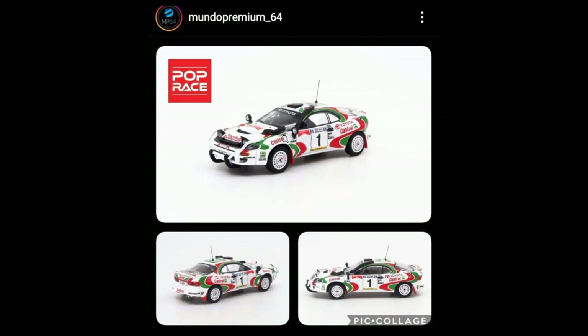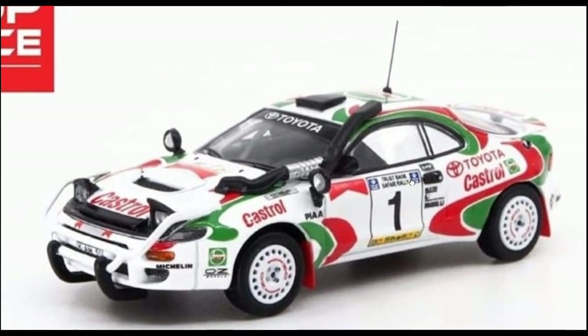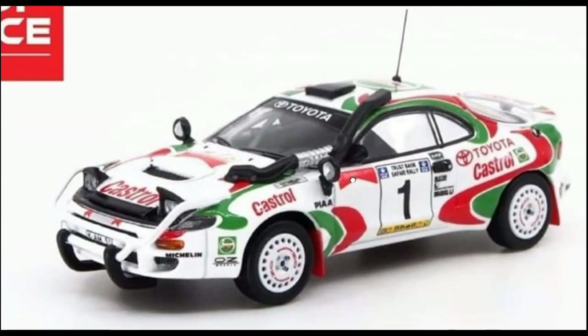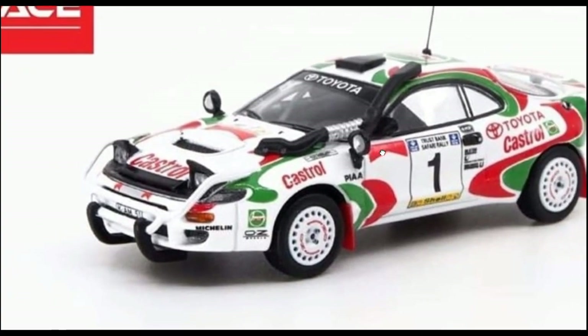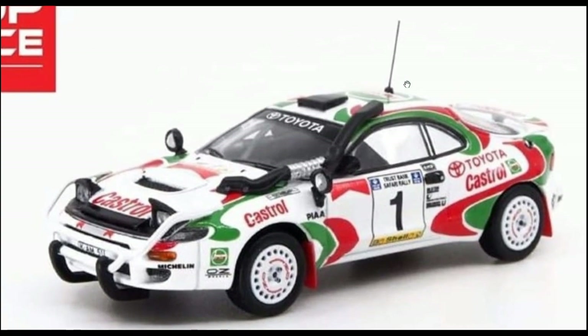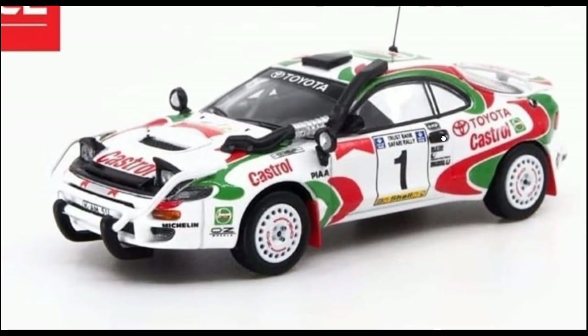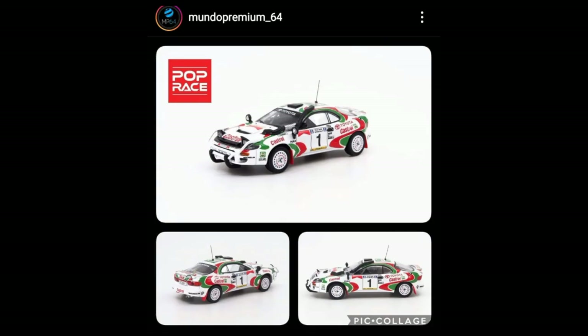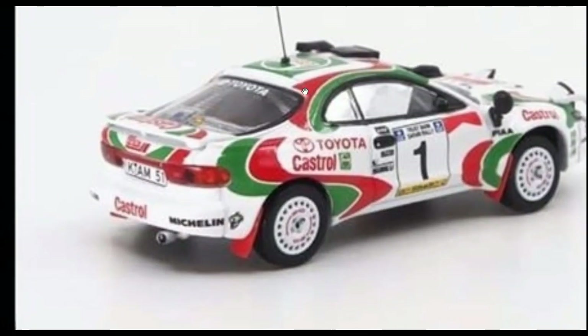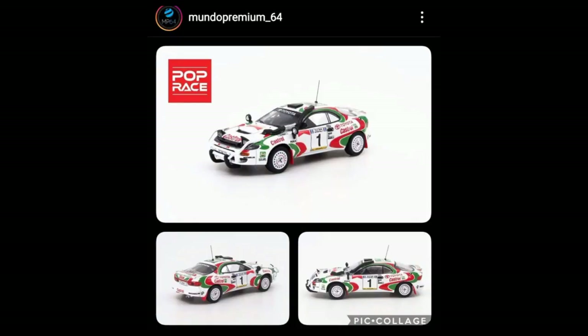Here's a new cool car from Pop Race in 1:64 scale — the Toyota Celica. It is absolutely stunning with tons of accessories and amazing details. Just like other 1:64 scale models, the antenna is pretty fragile so be careful with that. Overall a stunning piece — the back details are beautiful as well.